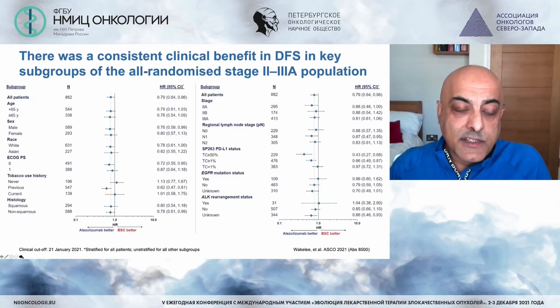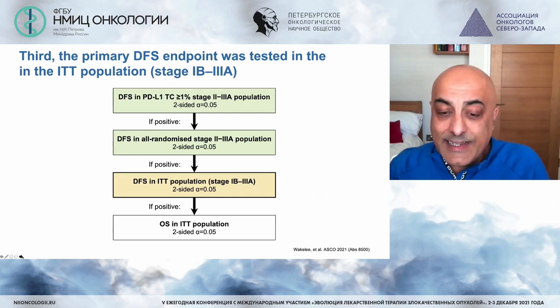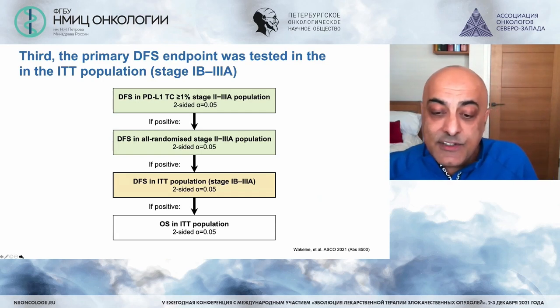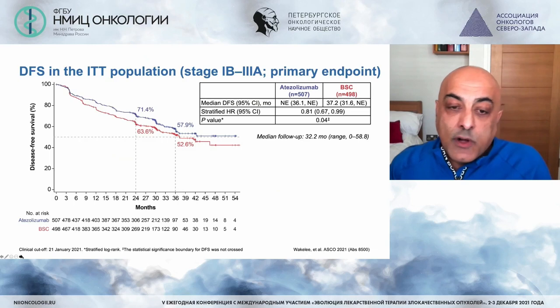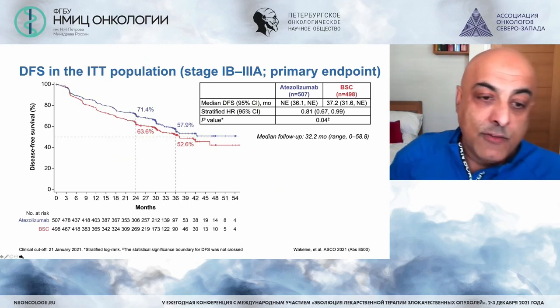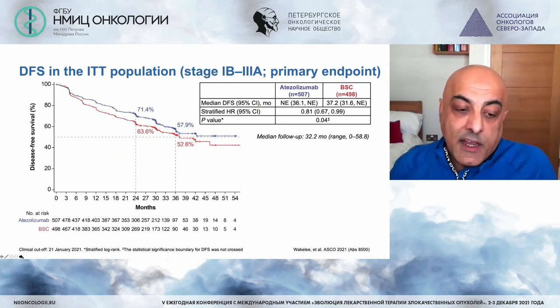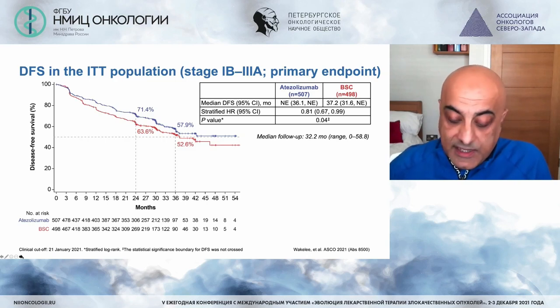This advantage was across most subgroups. Looking at disease-free survival in the entire population — extending to stage 1B to 3A and any PD-L1 expression — while the curves are not quite as separated, they remain separate, with approximately a 7–8% advantage at 24 months and a 5–6% advantage at 36 months. Again, a clear demonstration that adjuvant immunotherapy has a biological signal affecting survival.